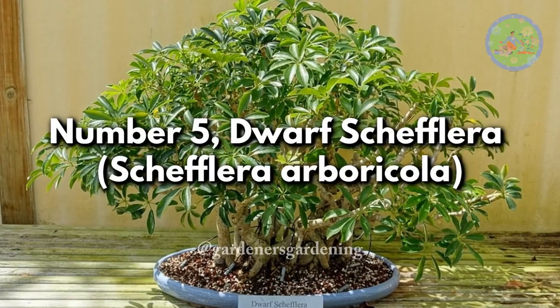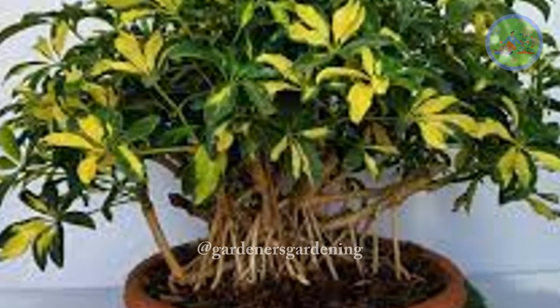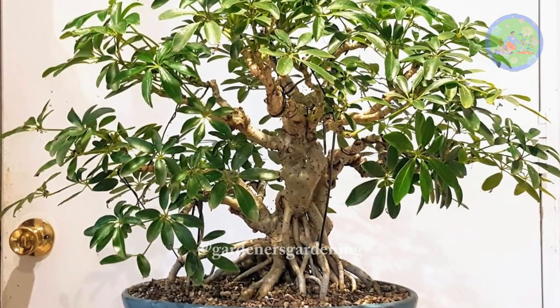Number 5. Dwarf Schefflera, Schefflera Arboricola. Known for its umbrella-like leaves, the dwarf schefflera is an excellent choice for those seeking a unique bonsai experience. It adapts well to indoor conditions and responds favorably to regular pruning.